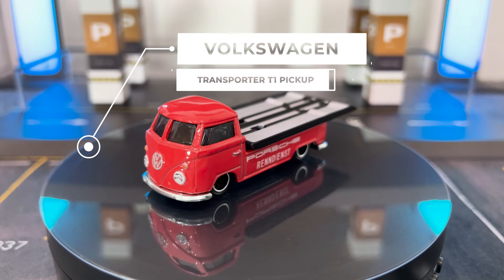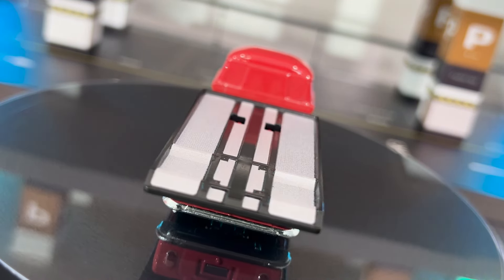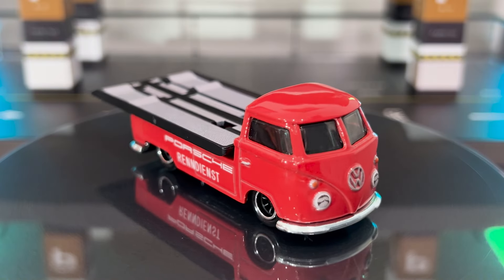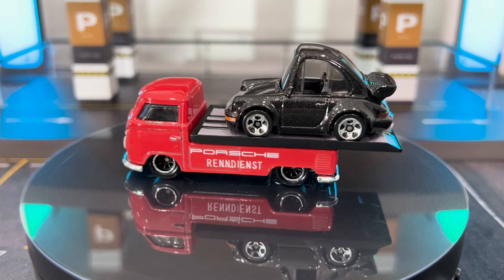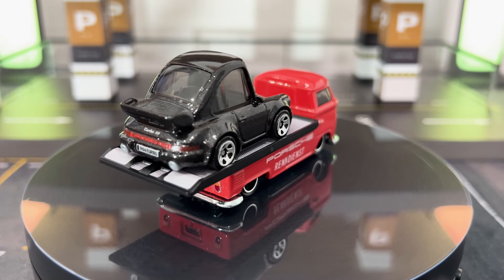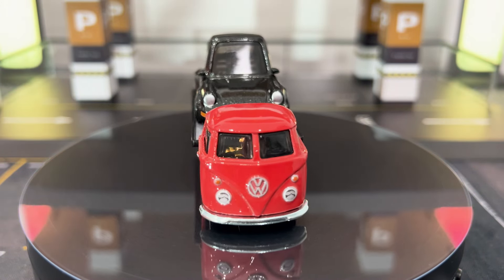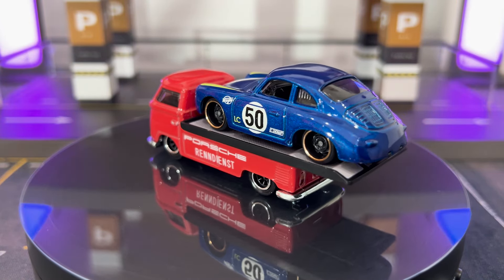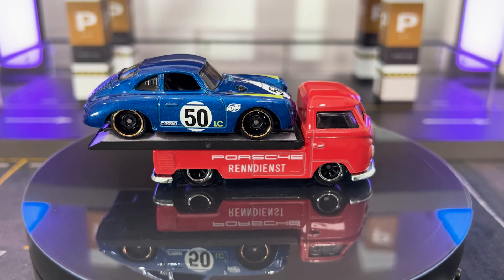The Volkswagen Transporter T1 pickup is a super-small, super-cool retro casting that Hot Wheels first released back in 2018. The other three VW pickups are all pretty special, but if I had to pick one, I would say that the original Team Transport number one VW pickup is the best version of this casting to date. Just for fun, here's the super-tiny tuned Porsche 911 Turbo having a great time riding on top of this T1 pickup. And here's a multi-pack exclusive Porsche 356A Outlaw in blue as an homage to the original Team Transport number one, shown here in red and blue.